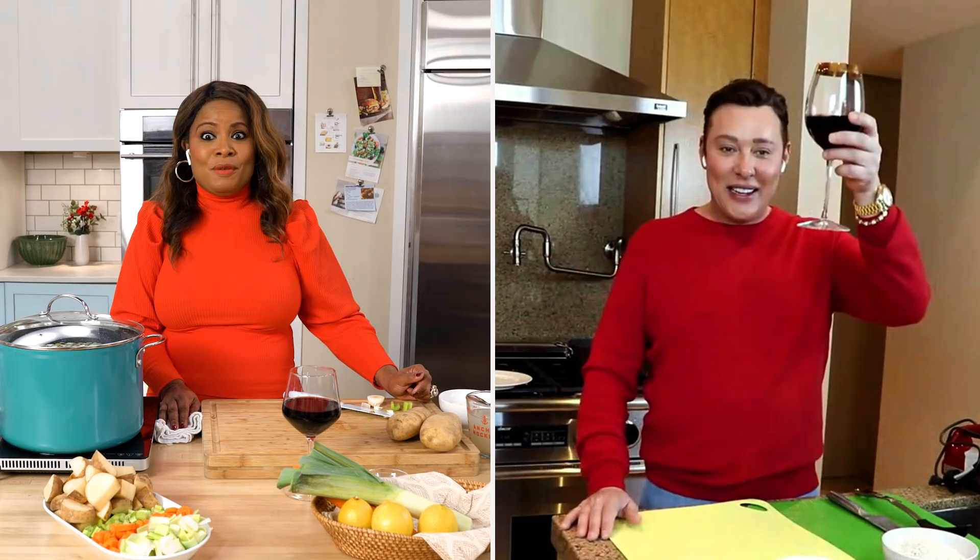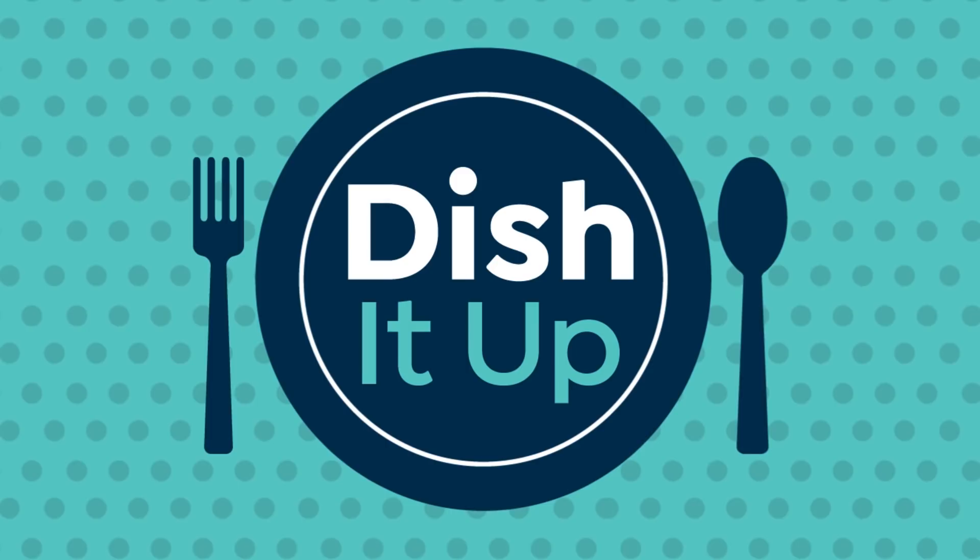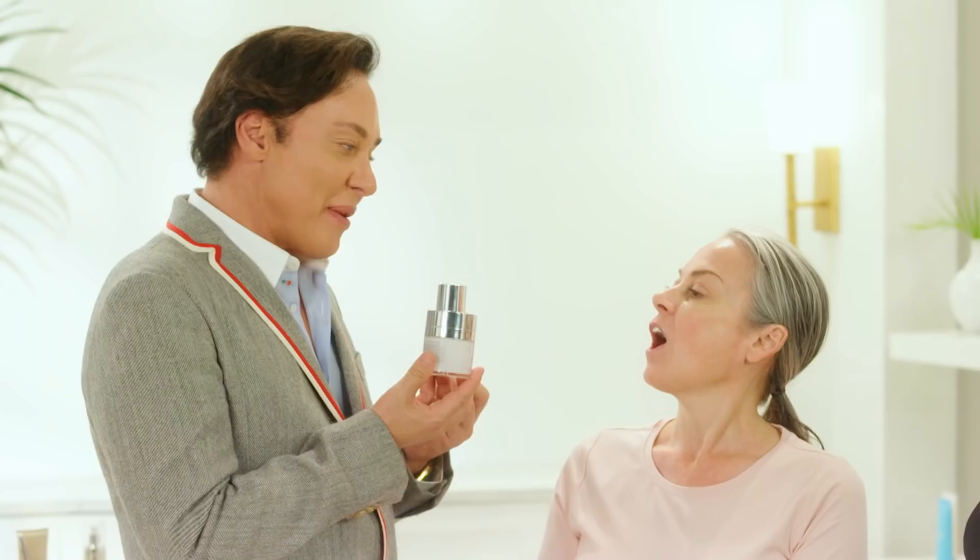So I would fit in perfectly with your family. Yasu. Welcome to Dish It Up.